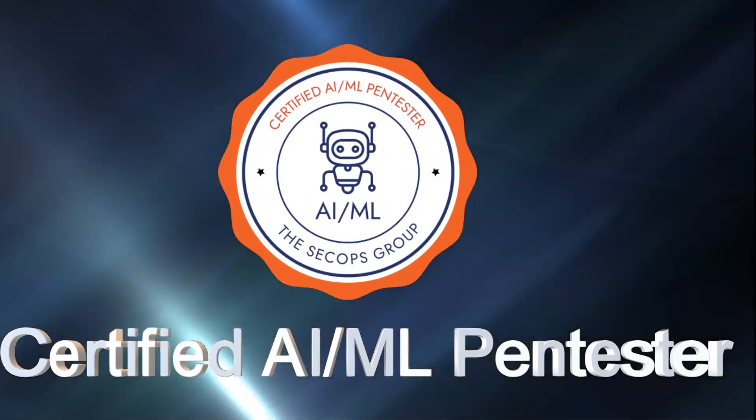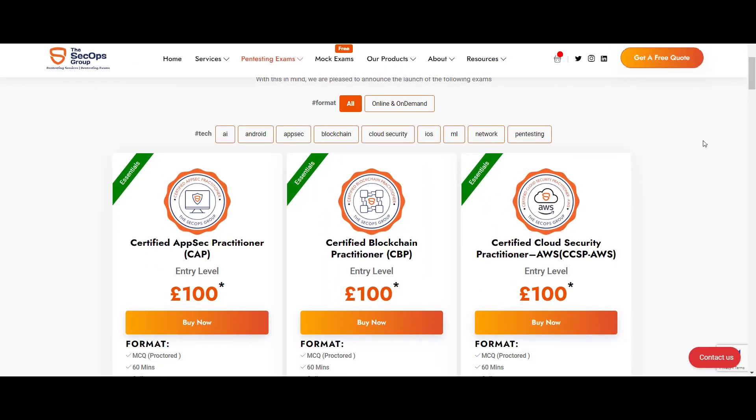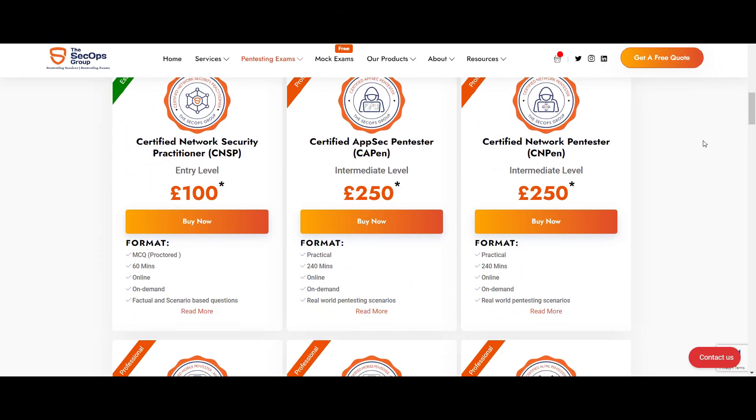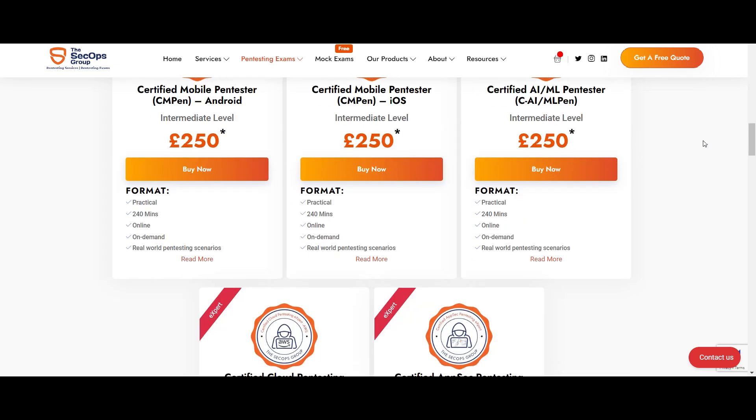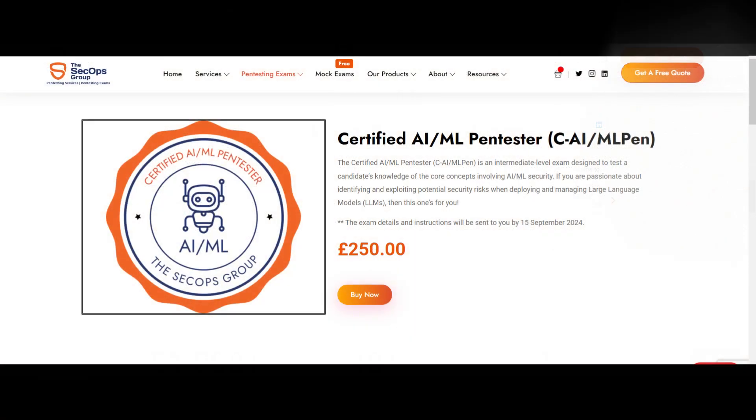What is CAIML Pen? Certified AI-ML Pen Tester, or CAIML Pen, is an intermediate level exam from our Professional Exams Bundle. It tests a candidate's knowledge on the core concepts of AI-ML security. One should be able to demonstrate hands-on knowledge and the ability to conduct an AI-ML pen testing to pass this exam.